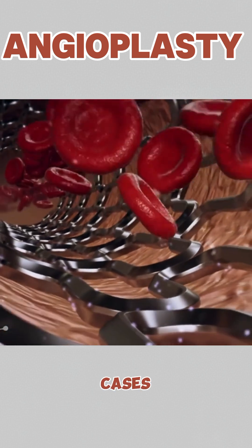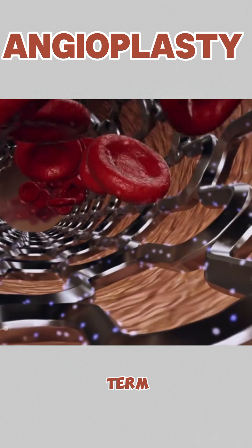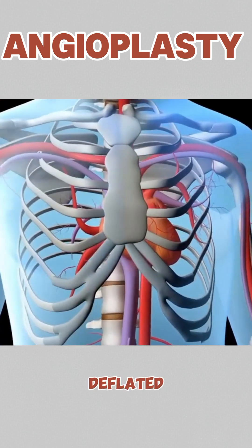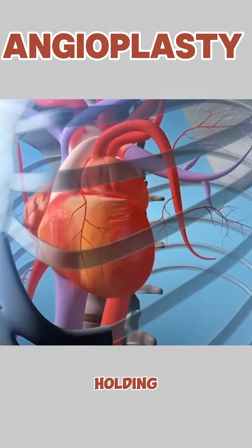In most cases, a small mesh tube called a stent is placed inside the artery to keep it open long term. The balloon is then deflated and removed, but the stent stays behind, holding the artery wide and clear. The catheter is taken out, and just like that, blood is flowing back to the heart.